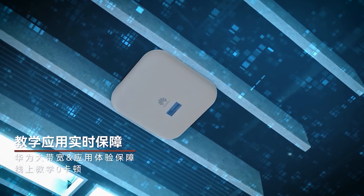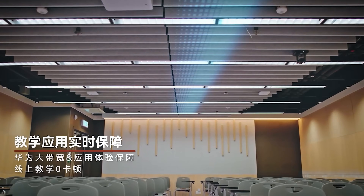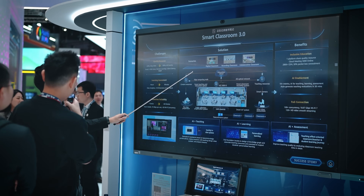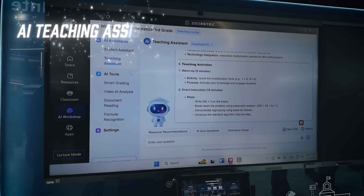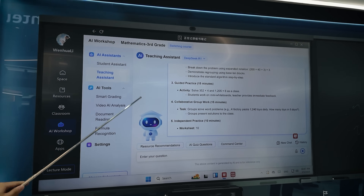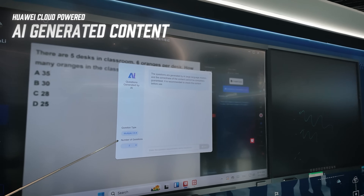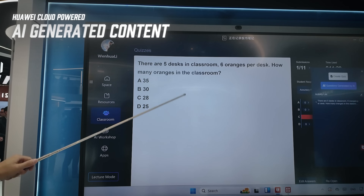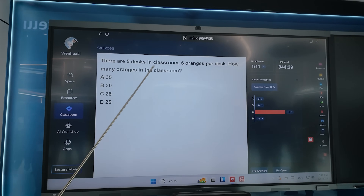Beyond ensuring each classroom and space within an education institute has a reliable, strong connection, AI is being used to help both teachers and students. For teachers, they can use AI powered by Huawei Cloud to analyze and create course content for their students — acting like a teaching assistant that helps prepare and plan class content such as key points, outlines, quizzes, and lessons based on the pace of the student. During class, teachers can also use AI-generated questions to encourage interactions, monitor student responses and participation rates, and gain a better understanding of each individual student's current pace.